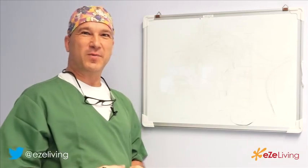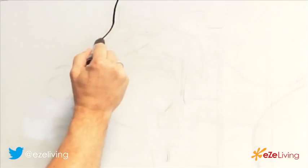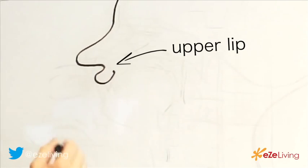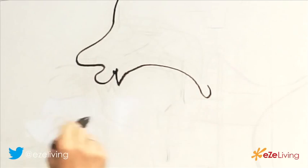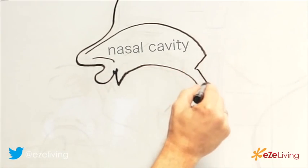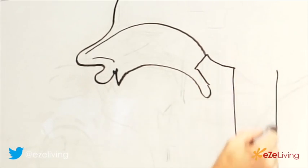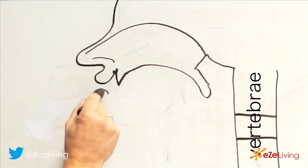Let me show you with a diagram how the nose works. If this is your forehead and here is your nose, here would be your upper lip. This is a cross-section, so behind the upper lip we would have the teeth, then the hard palate and the soft palate. Your nostril would be here, the nasal cavity would be that huge, and it would end here. Here would be the skull base, here would be your vertebra, and the lower lip would be here.